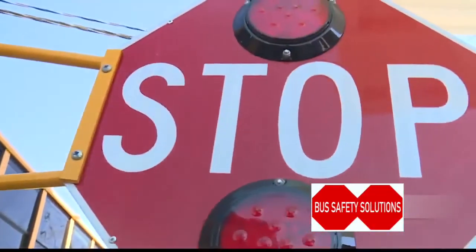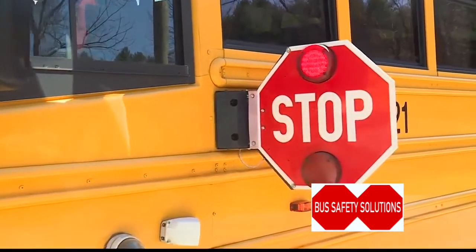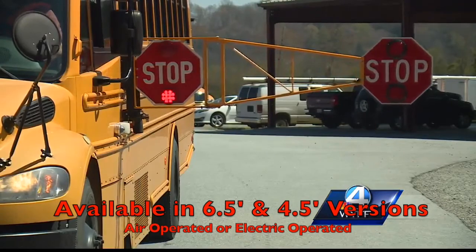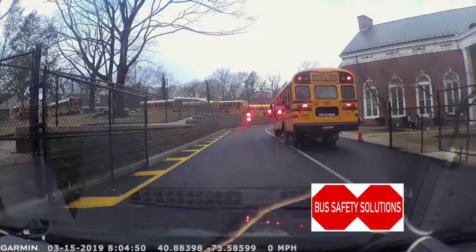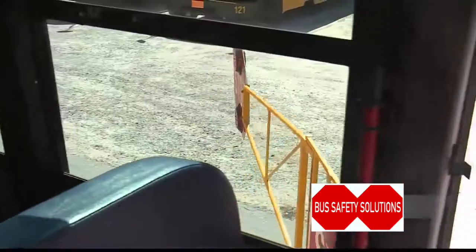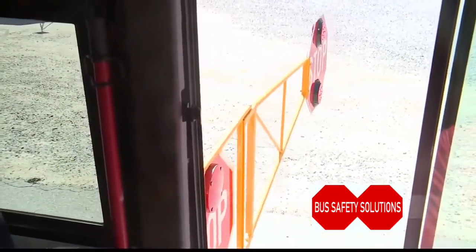Extended bus stop arms, unlike the traditional stop sign which sticks out about 18 inches, these arms stretch six and a half feet. Bus drivers say the biggest benefit is increased visibility. People now are not coming up to the arm — they're staying way back, and they're really giving us a good distance, and that I really appreciate.